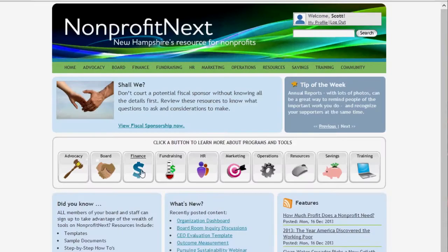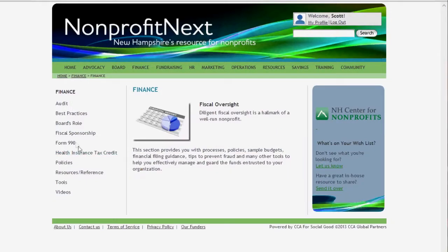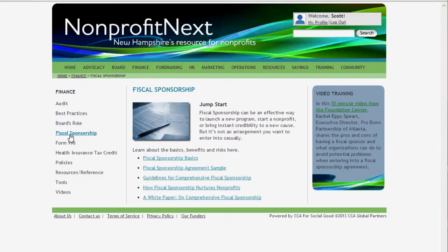Or I can go to the finance page and look at that information. I am constantly recommending this tool to my colleagues, to nonprofit organizations, because it's just so simple — it's that ready, set, go. It's exciting to be able to go on there, find the information, and then move to the next step, and that's what we're looking for.